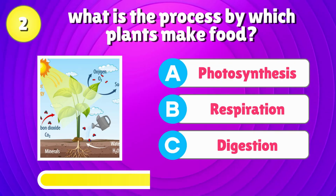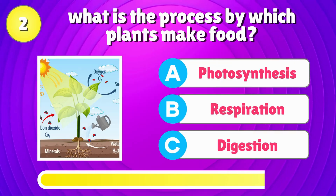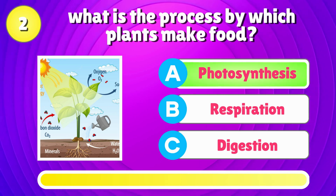What is the process by which plants make food? The correct answer is, photosynthesis.